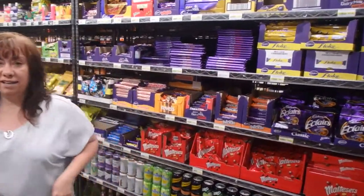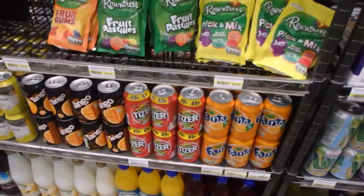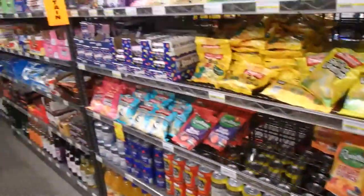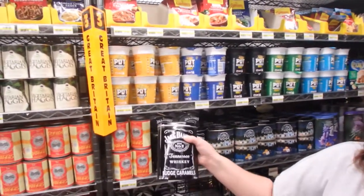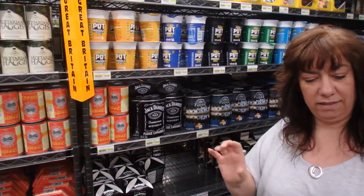Check out these drinks: there's Tizer, Tango, and all kinds of British sodas. There's Tennessee Whiskey Fudge Caramels — I don't know if Great Britain claims Jack Daniels, but there they are. And these I'm really interested in: Scottish Toffee.